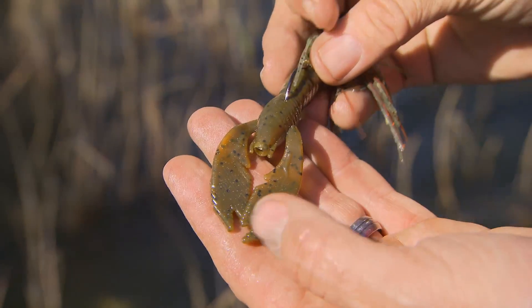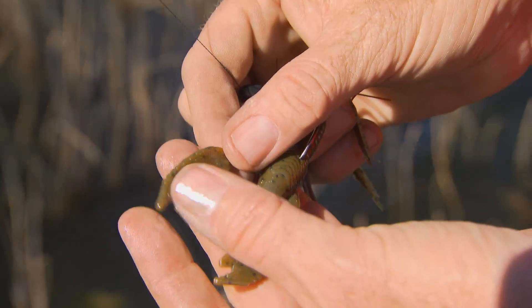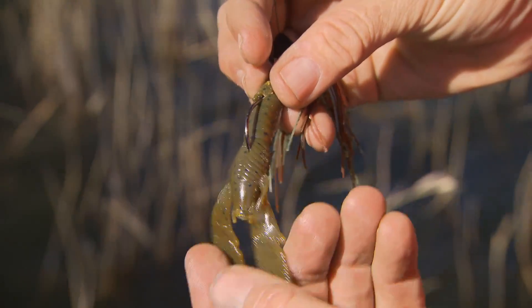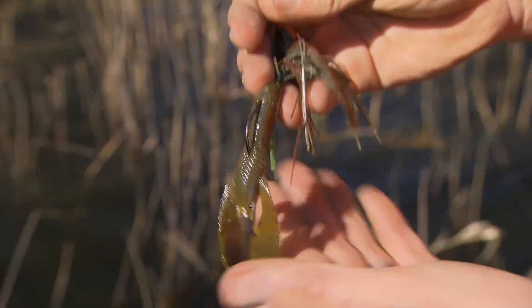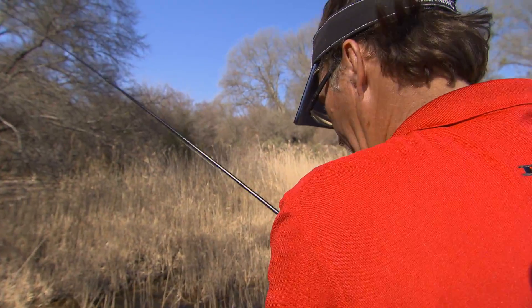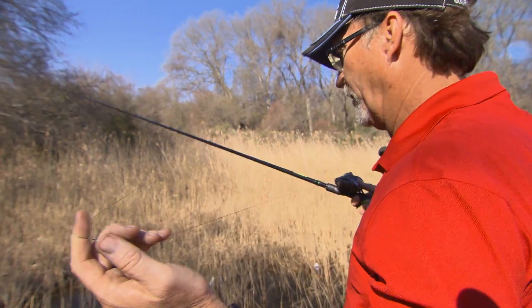You can see the bulk — or the width, I should say — even better, of those claws right there. When they're coming through the water, they're turning and twisting and constantly putting off a lot of vibration. It looks like a baitfish or a crawfish trying to get away, and that's what we're trying to mimic while we're up in here.